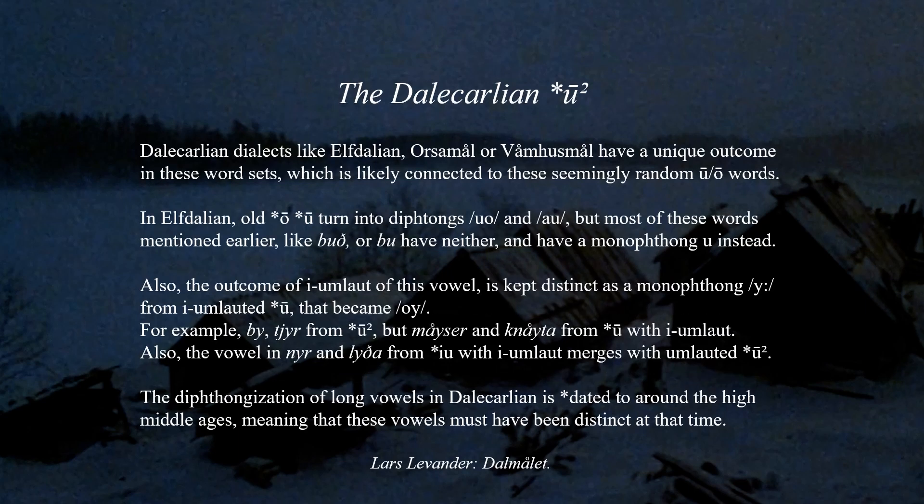Even within North Germanic in Scandinavia, there are some interesting exceptions. Dale-Karlian dialects like Elfdalian, Öshamål, or Våmesmål have a unique outcome in these word sets. In Elfdalian, old Ō and Ū turn into diphthongs, but most of these words like 'búð' or 'bú' have neither, and instead have a monophthong. Also, the outcome of I-umlaut of this vowel is kept distinct as a monophthong from I-umlaut of Ū, and the vowel in 'nyr' and 'lyda' from Ū with I-umlaut actually merges with this secondary vowel. The diphthongization in Dale-Karlian is dated to around the High Middle Ages, meaning these vowels must have been distinct at that time.